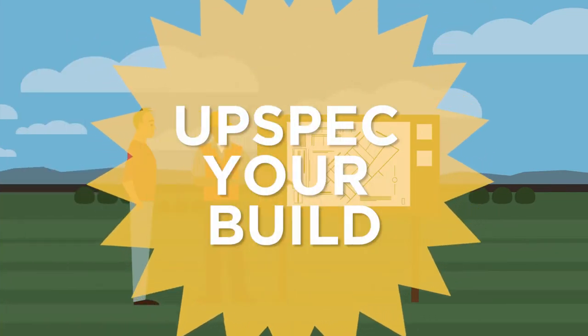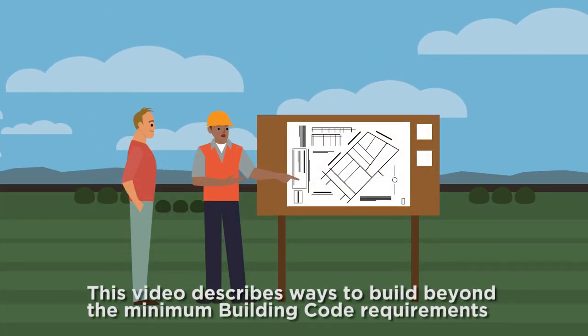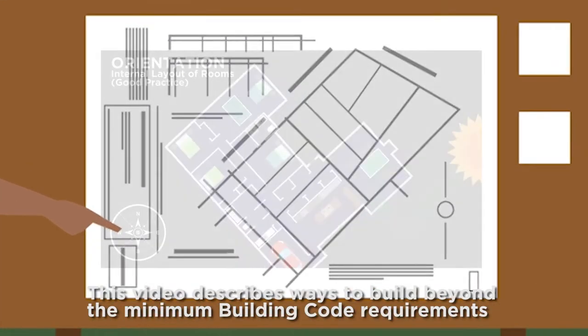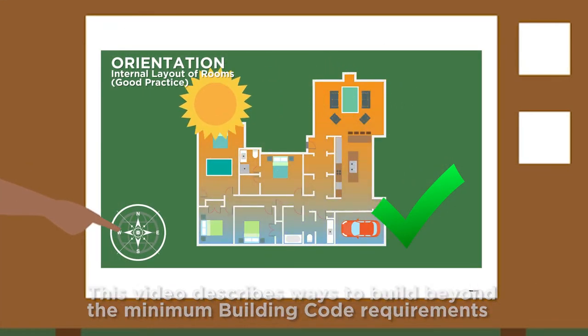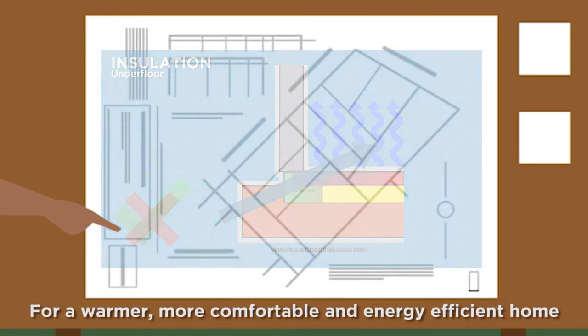The New Zealand Building Code provides a set of minimum mandatory requirements. In this video we will show you a range of ideas worth considering to design beyond these minimum requirements. These improvements will help make your home naturally warmer, drier and cheaper to heat.